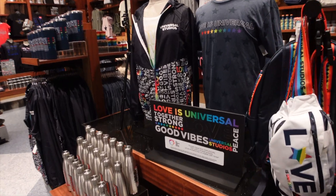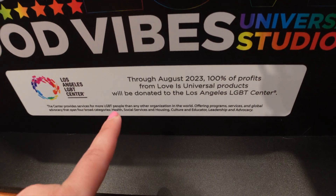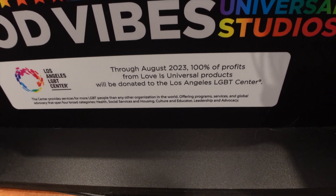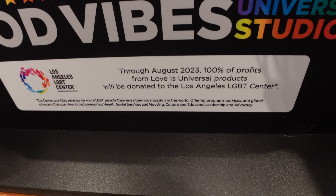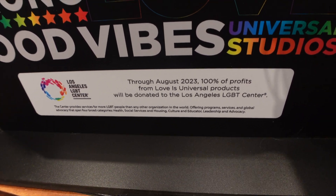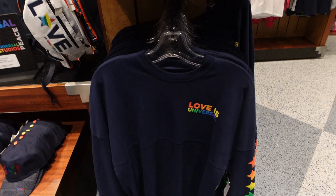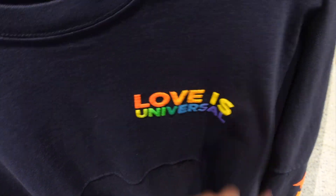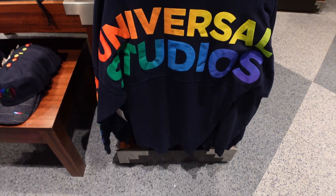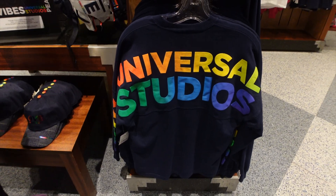Last time I showed you a few new items from this collection, but I want to mention that through August 2023, 100% of the profits from Love is Universal will be donated to the Los Angeles LGBT Center. This is one item they didn't have last time — just got it in again with their slogan Love is Universal. Here's a look at the sleeves and the back. This is an actual Spirit Jersey brand and it is $75.